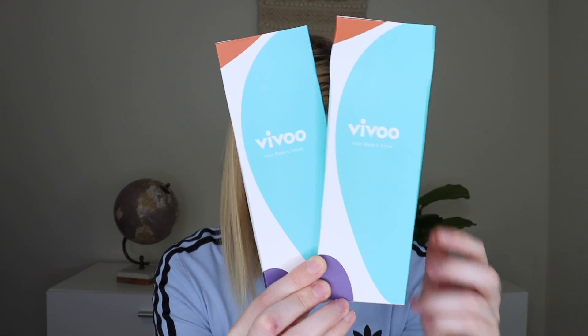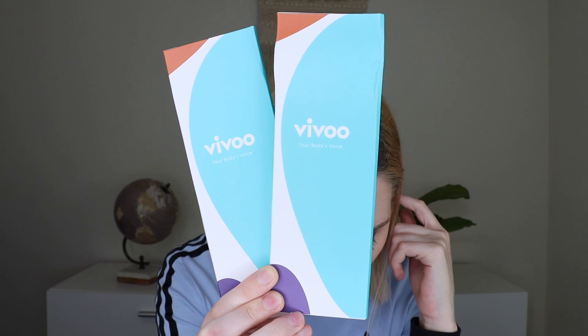Last but not least, we have two packets from Vivoo — this is their wellness strips for $12. Basically these have little sticks that you pee on, and then it connects with an app and tells you about your health. I personally feel really weird doing that, but my sister likes to do them so I'll give these to her. You can learn more about your body through these strips. So that was everything in the Naked Beauty Box for April. I am super excited — obviously the bath products are my favorite. I thought it was a good box. I'm loving their kind of tropical themed packaging. Again, I do have the 20% off if you're interested.